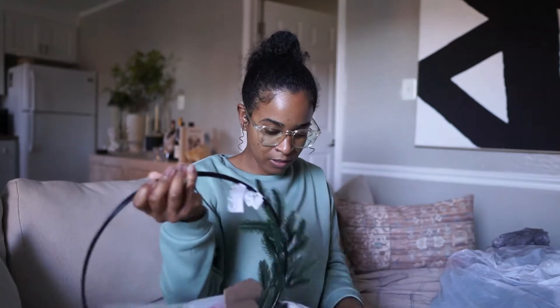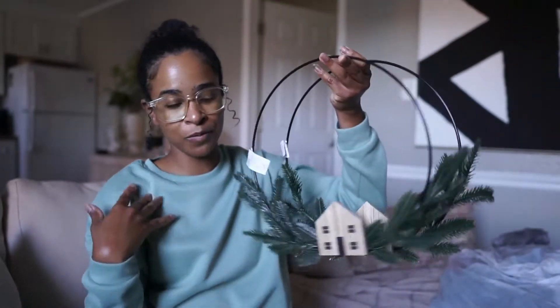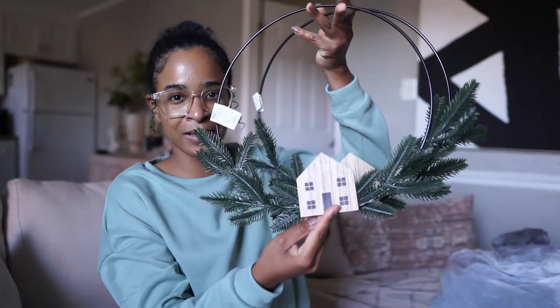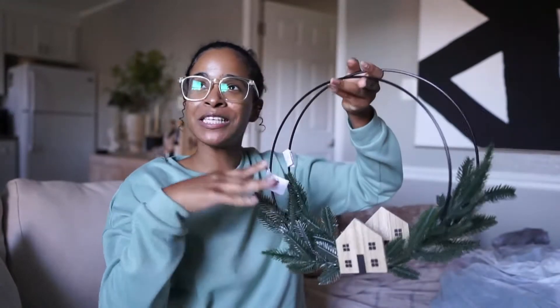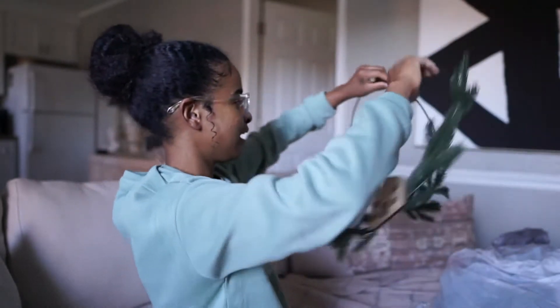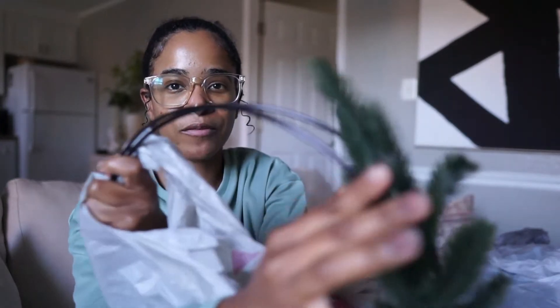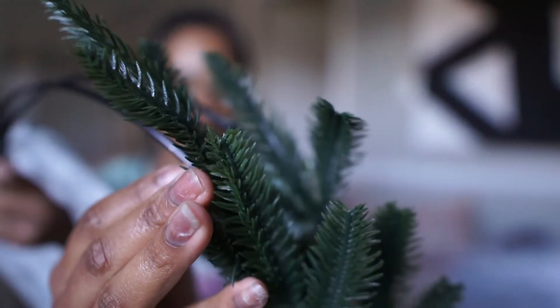Also from Target I got these — only $5. Honestly, the only thing I'm not feeling is the little houses on it; it's cute but I'm more minimal and simple. I'm planning to put one here in the living room window and the other one in my kitchen, so it should look kind of like that. I think it's gonna look super cute. These were $5 each, and that's an amazing price because also the quality of the greenery is decent.